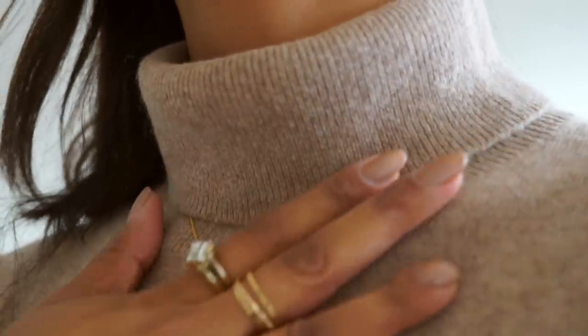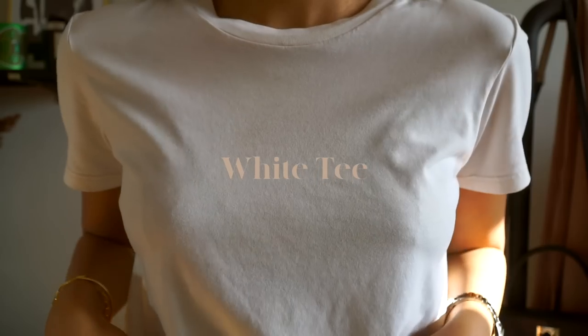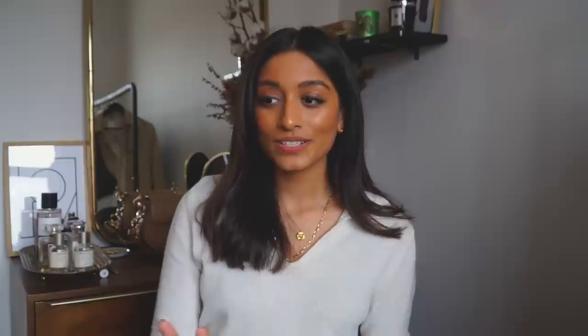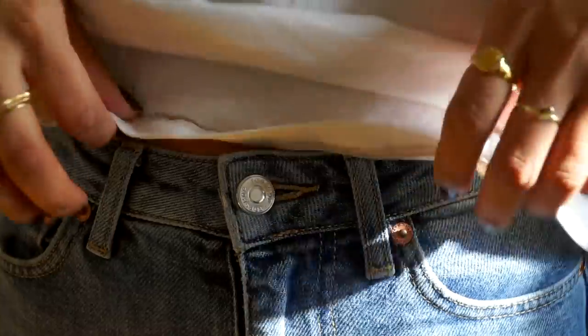Number two is turtlenecks. I'm an avid wearer of turtlenecks — they're my go-to. I love how chic and put-together they look, and I prefer how they elongate my neck compared to a round neck jumper. Number three is a white t-shirt — a very classic white t-shirt is seasonal and something you'll wear all the time. Finding the perfect silhouette is key; I really like a slightly higher round neck, a little bit boxy.